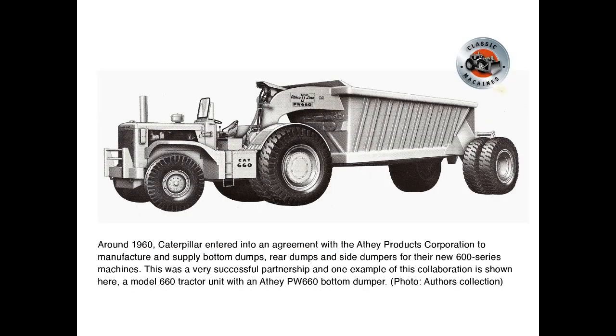Around 1960, Caterpillar entered into an agreement with the Athe Products Corporation to manufacture and supply bottom dumps, rear dumps, and side dumpers for their new 600 series machines. This was a very successful partnership, and one example of this collaboration is shown here — a Model 660 tractor unit with an Athe PW660 bottom dumper.